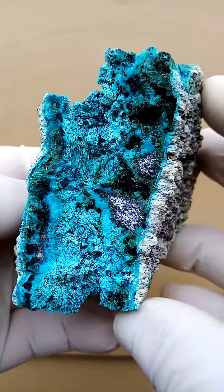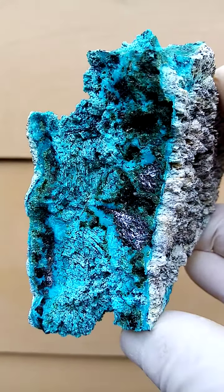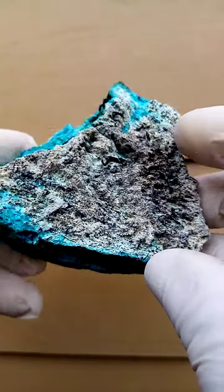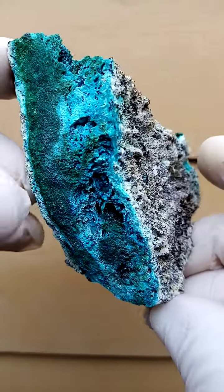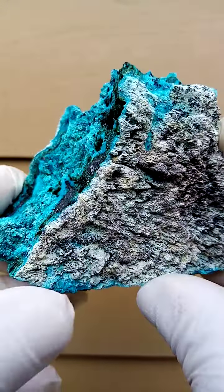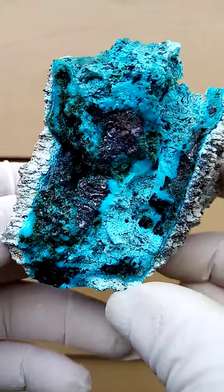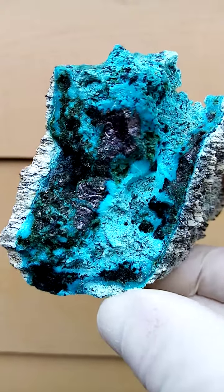Here's another one — we have the chrysocolla interlaced with the cuprite and some malachite associated too. Going around this way, I'd actually display it like this on a turntable. And there you see another open section over there. All the way from the copper mines of the Congo — the Katanga Copper Crescent.